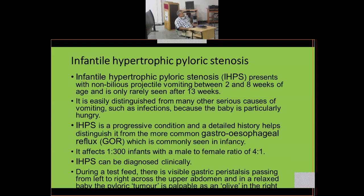Infantile hypertrophic pyloric stenosis (IHPS) is a very common and interesting problem. It presents with non-bilious projectile vomiting between two and eight weeks of age, and is only rarely seen after 13 weeks. It is easily distinguished from many other serious causes of vomiting because the baby is particularly hungry — whenever it is fed, it immediately vomits the milk back.